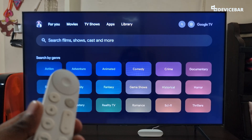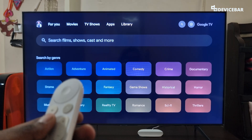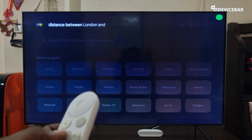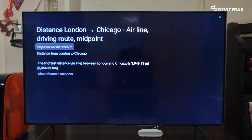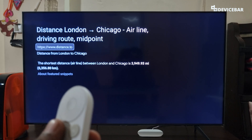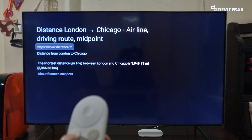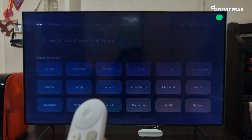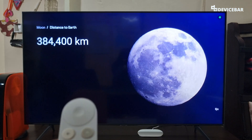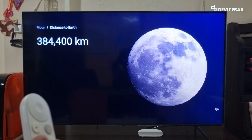The ninth command is to know the distance between two places. We can ask like, 'Distance between London and Chicago.' — According to a distance calculator, the shortest distance between London and Chicago is 3,949.93 miles. Or we can ask something like, 'The distance between moon and earth.' — The moon is about 384,400 kilometers from earth.